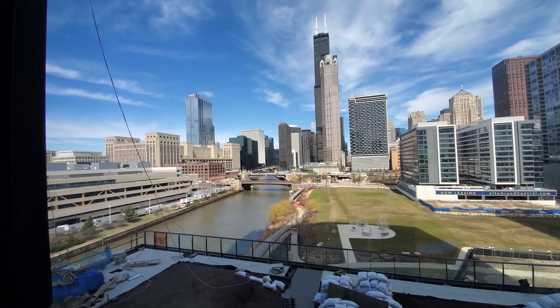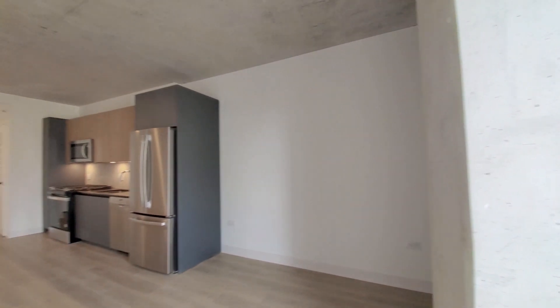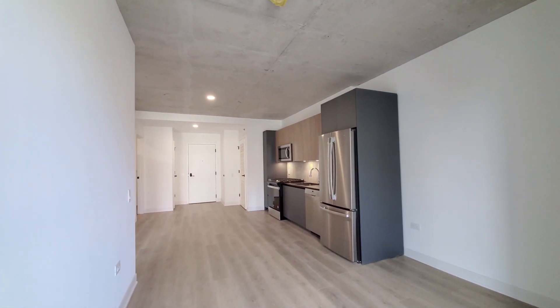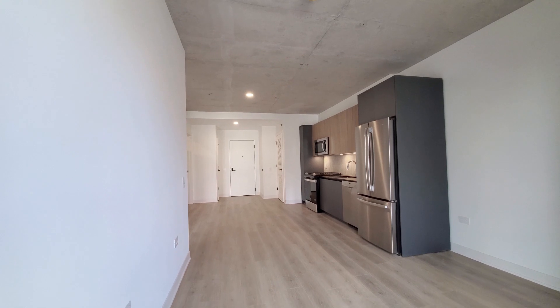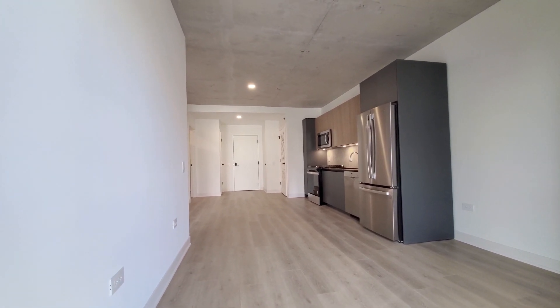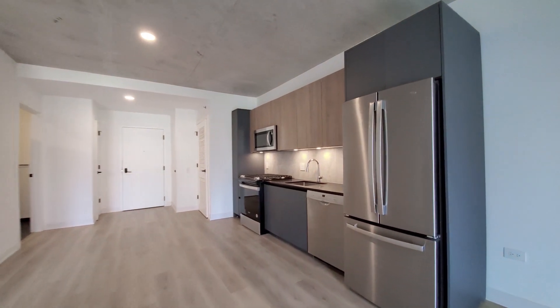Floor-to-ceiling windows with roller shades open into an open-plan living-dining kitchen area. I have nine-foot brushed concrete ceilings, wide blonde plank flooring. There's an efficient one-wall kitchen.